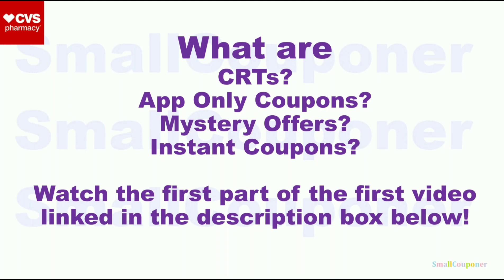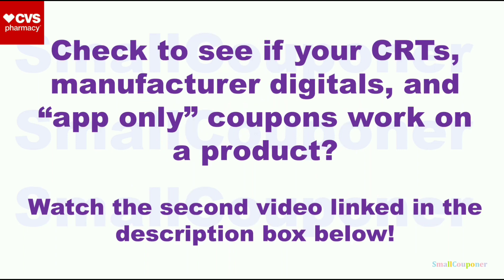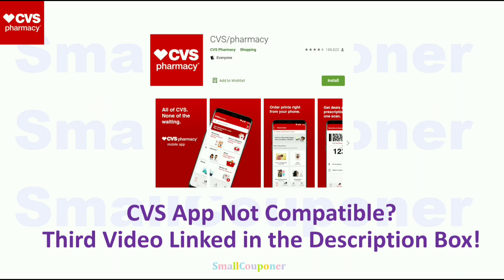What are CRTs, app-only coupons, mystery offers, or instant coupons? Make sure to watch the first part of my first video — link in the description box below. If you want to check to see if your CRTs, manufacturer digitals, and app-only coupons attach to a product, make sure to watch the second video. If the CVS app is not compatible with your device, watch the third video. And if you want to use self-checkout, I have a fourth video. Links in the description box below.